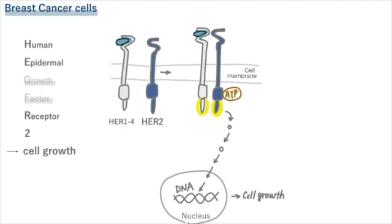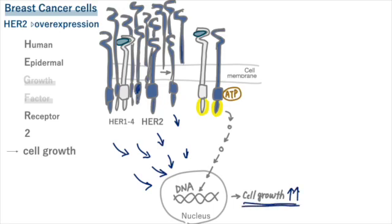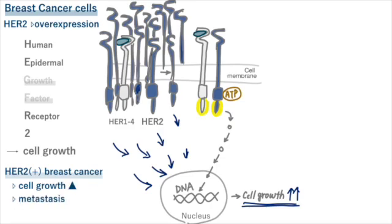In certain types of cancer cells, like those in breast cancer, there's too much HER2 on the cell's surface. If there's a lot of HER2 in certain breast cancer cells, they can grow really fast compared to cells with less HER2. This means that breast cancer cells with lots of HER2 grow quickly and can spread far away from where they started more easily than breast cancer cells with less HER2.